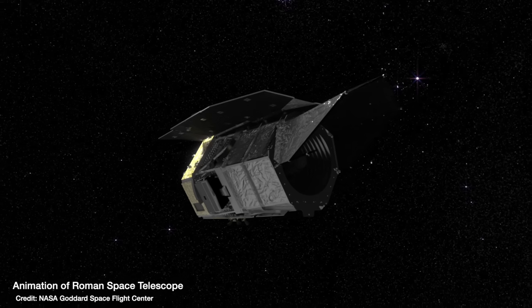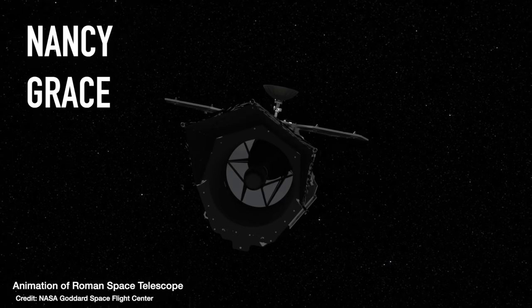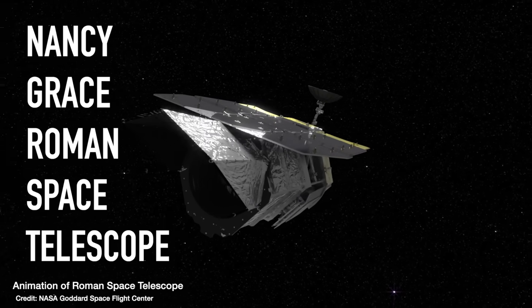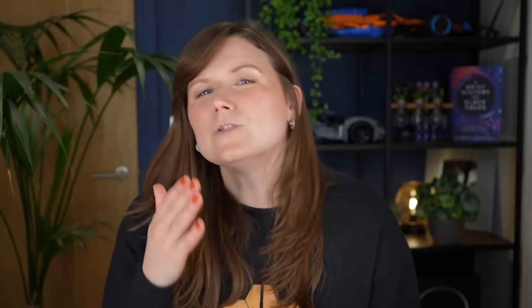NASA's next great observatory, set to launch in 2026, is the Nancy Grace Roman Space Telescope. While JWST was heralded as the successor to the Hubble Space Telescope because it could get very similar images to Hubble just for the fainter, more distant universe, there were a lot of major differences that completely set it apart from Hubble.